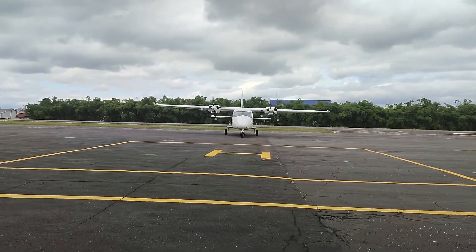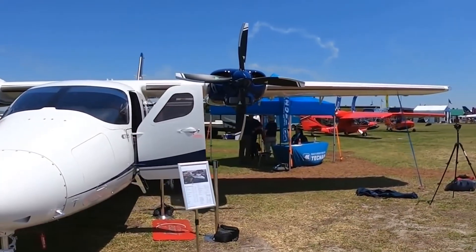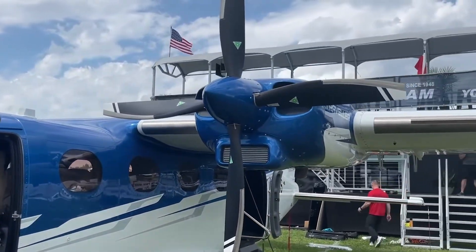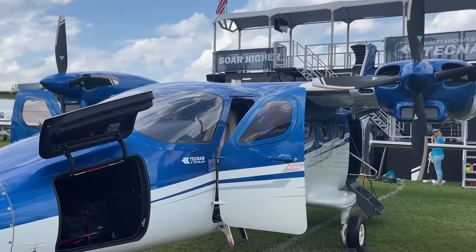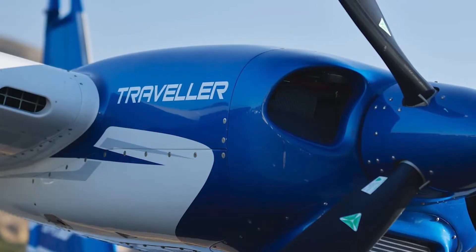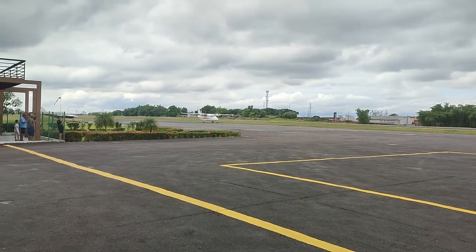Now let's talk about how it flies. Taking off in the Tecnam P-2012 is a smooth and controlled experience thanks to its powerful Lycoming TEO-540-C1A engines. Each engine produces 375 horsepower, providing ample thrust for takeoff and climb, even in challenging conditions or at high-altitude airports. Once airborne, the aircraft demonstrates exceptional stability and responsiveness, making it a favorite among pilots.